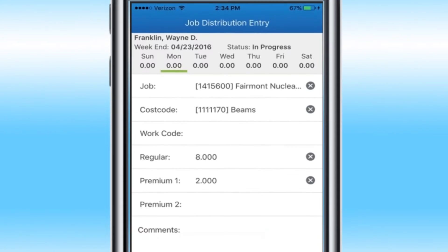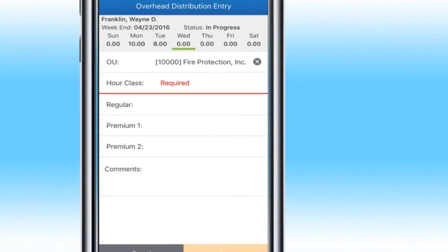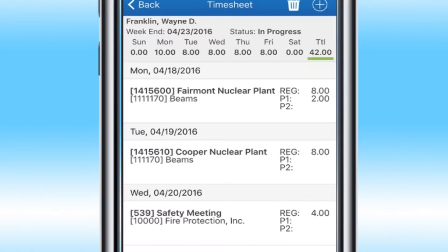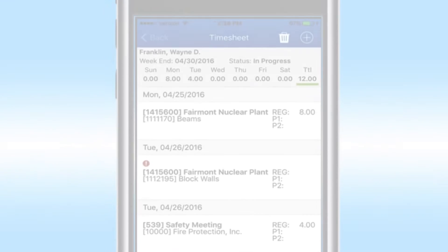Penta eTime allows employees to easily enter regular and premium time, cost codes for multiple jobs, or for training, safety meetings, or other overhead categories. Employees can enter hours daily and submit a timesheet for the week, and can even streamline time entry by copying their previous week's timesheet.